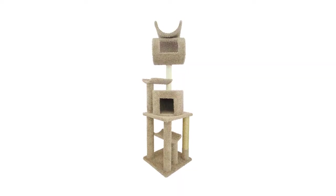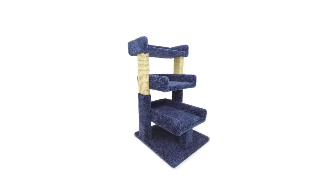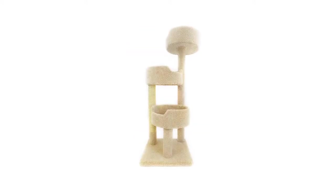We have found the perfect gift for your furry friends this holiday season. New Cat Condos is the manufacturer of high-quality, playful, fun cat condos and scratching posts. Your furry little ones will be delighted with joy when they see their new amazing play perch.